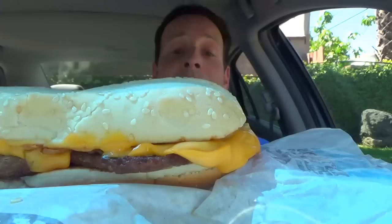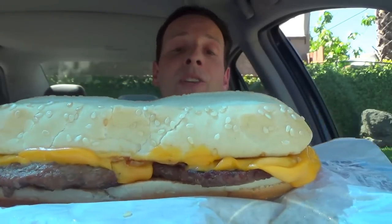Two flame-grilled patties, cheese, grilled onions on a hoagie-style bun — let's do it. Hmm, a lot of onions, man. That is a lot of cheese. More cheese and onions than anything else on that.